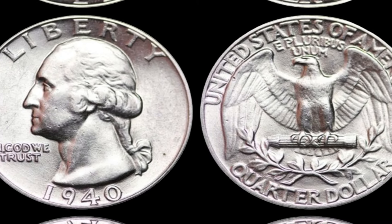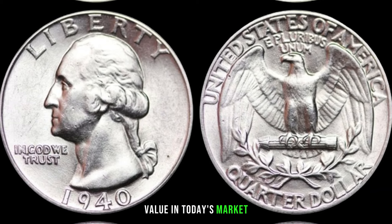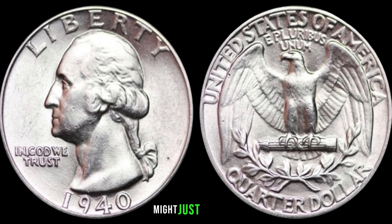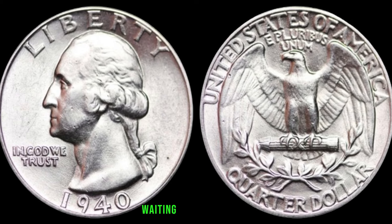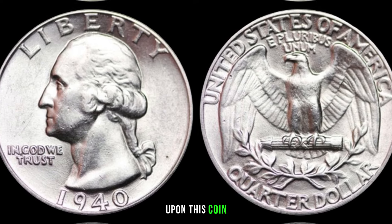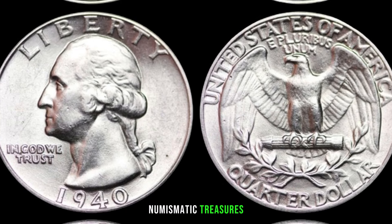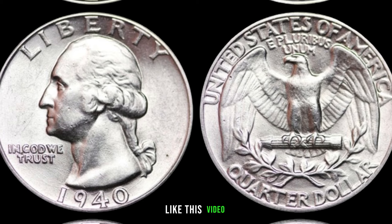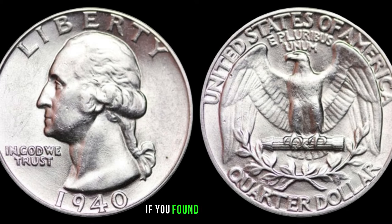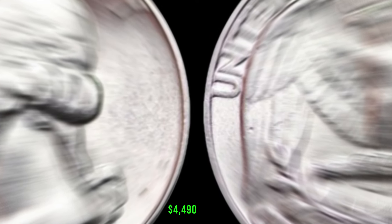The 1940 Washington quarter might just be hiding in your collection, waiting to be discovered. Whether you're a seasoned collector or someone stumbling upon this coin, it's always fascinating to explore the stories behind these numismatic treasures. Don't forget to like this video, subscribe for more coin-related content, and let us know in the comments if you've found any hidden gems. Finally, this coin value is $4,490.